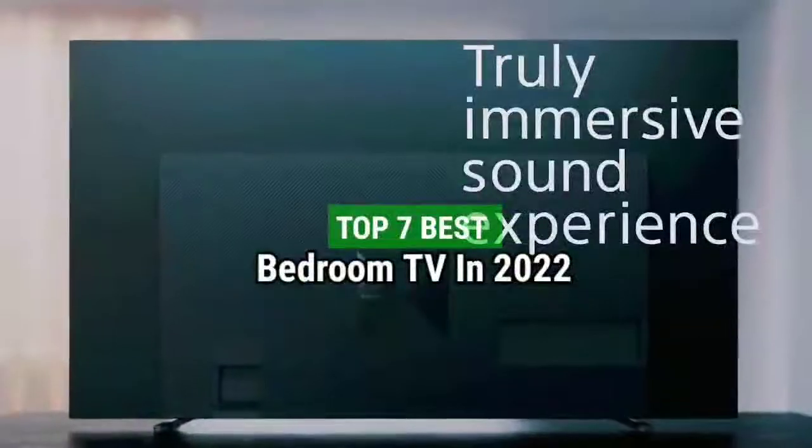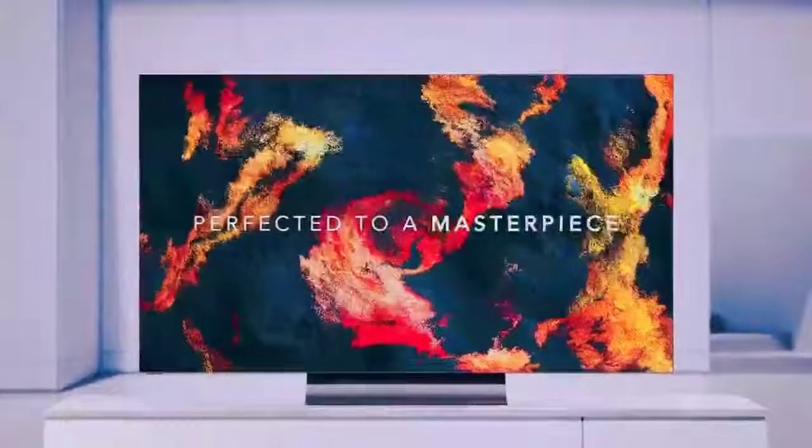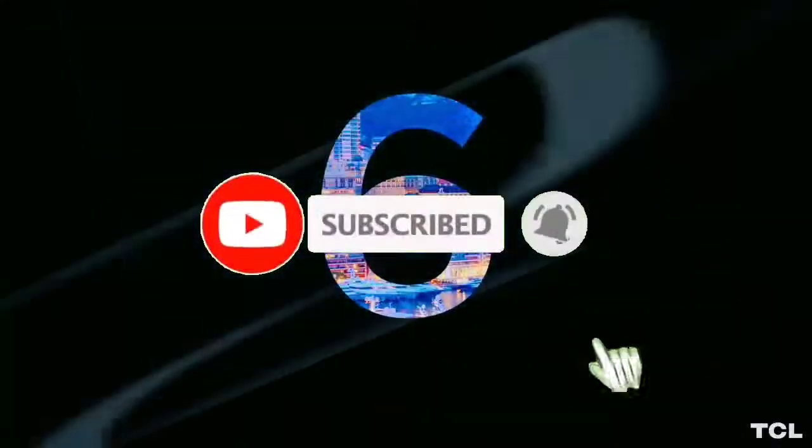Top 7 Best Bedroom TVs in 2022. Through extensive research and testing, I have put together a list of options that will meet the needs of different types of buyers. For more information, I have put links to the products in the description. Make sure to check it out, like the video, comment, don't forget to subscribe, and let's get started.